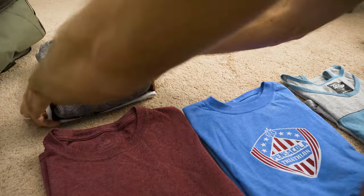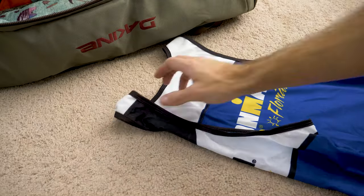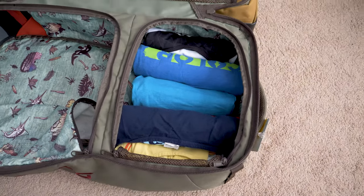There are three packing methods I've used throughout the years. The first is the old school way where you just fold your clothes, stack them on top of each other, put them in the suitcase, and there you go. Then I tried rolling clothes, which reduces wrinkles, but it takes up a lot of space.